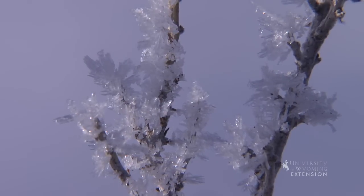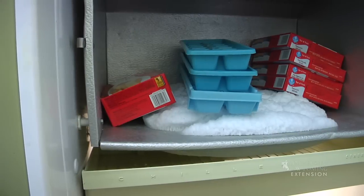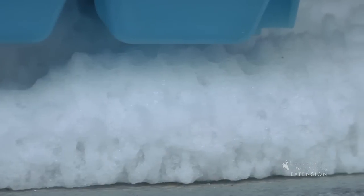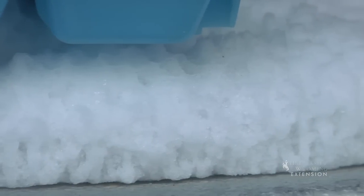Hoar frost also occurs in man-made environments such as your freezer, where humidity and moisture enter and freeze instantly. So when you defrost your freezer, you are getting rid of a buildup of hoar frost.